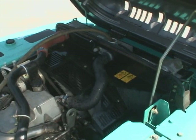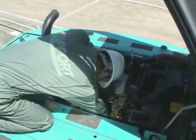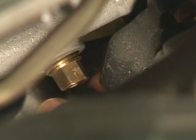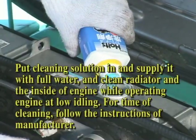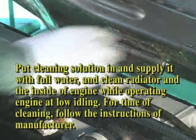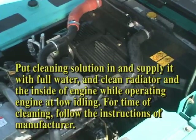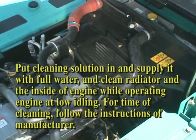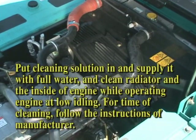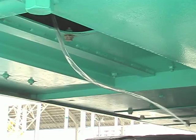Stop the engine when the clean water has drained, and stop supplying it with water. When the coolant is drained completely, close the 2 drain valves at once. Put cleaning solution in and supply it with full water. Clean the radiator and the inside of the engine while operating the engine at low idle. For the proper cleaning time, follow the instruction manual. After cleaning, open the 2 drain valves and close them at the time when they are completely drained.